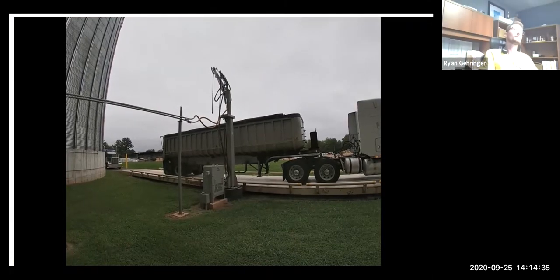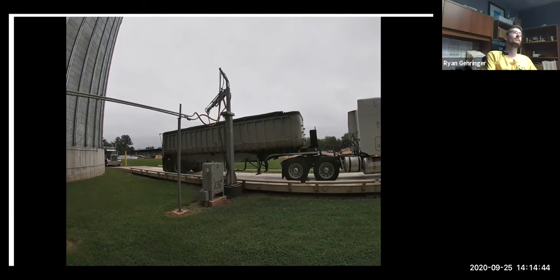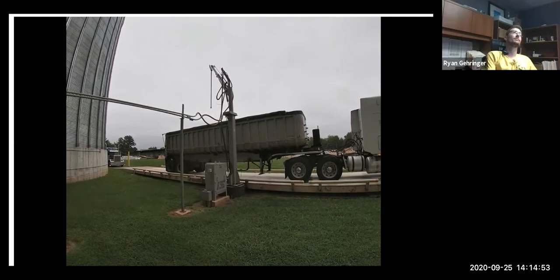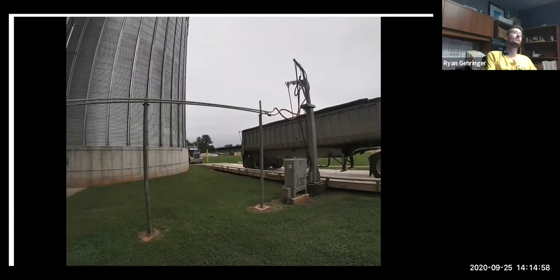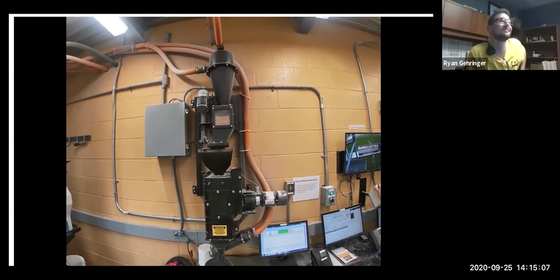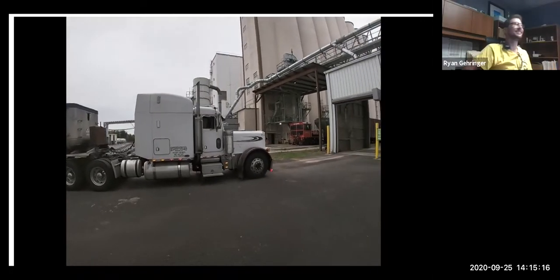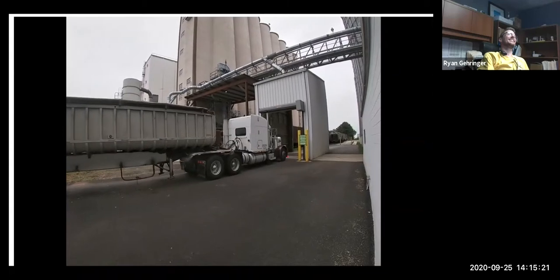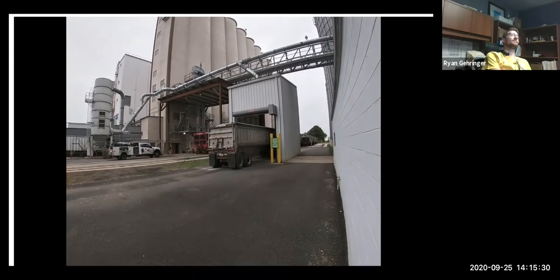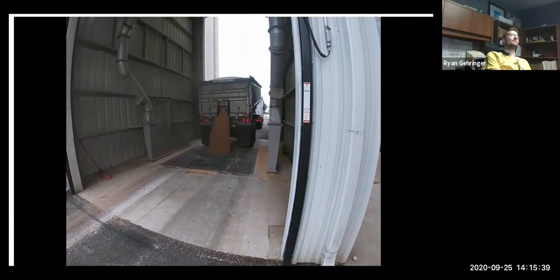One of the operators is standing at the truck unload station, probing the truck. The probe goes down into the truck — three probes, one to the front, center, and rear of the vehicle — using a vacuum system pulling wheat into the lab. The operator then starts grading and cleaning it to test for protein, moisture, and falling number. Once all tests come back and the wheat is acceptable, the driver is forwarded into the unload pit. These trucks bring in about 900 bushels and it takes roughly 47 seconds to a minute to unload.